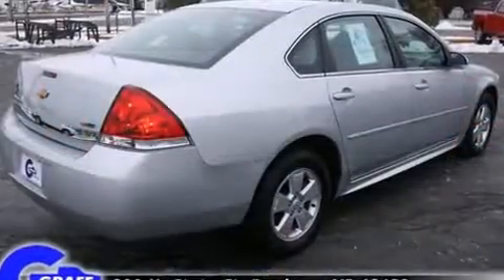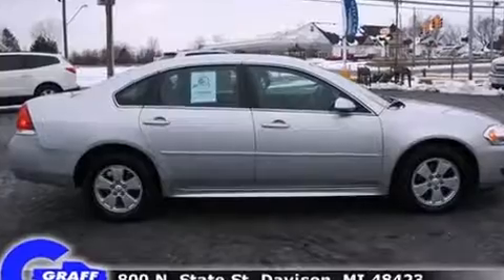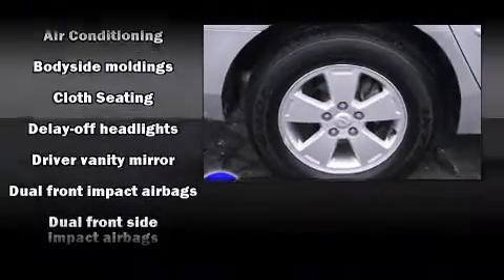All of the premium features expected of a Chevrolet are offered, including front and rear reading lights, automatic temperature control, front fog lights, remote keyless entry, and more.